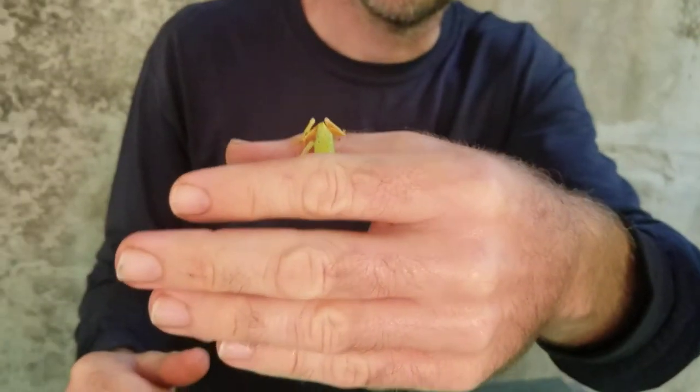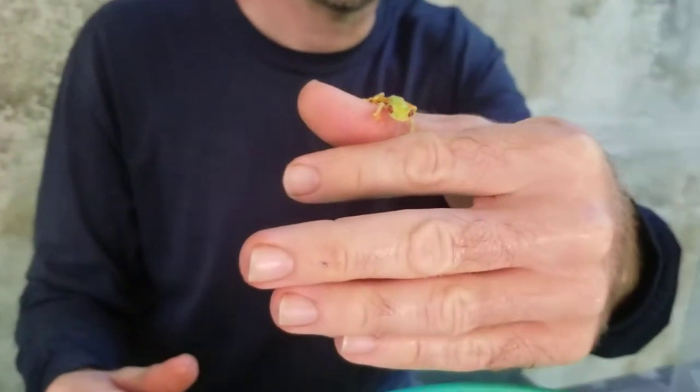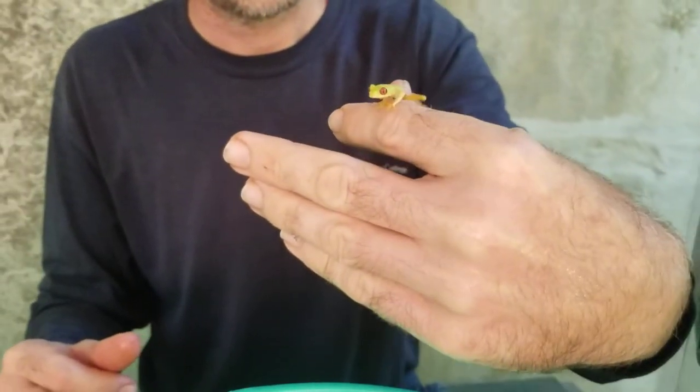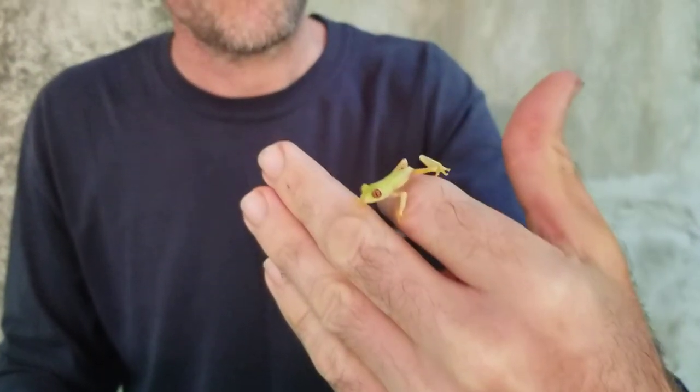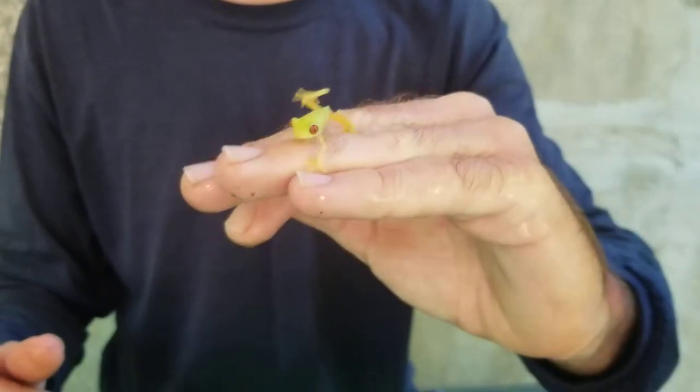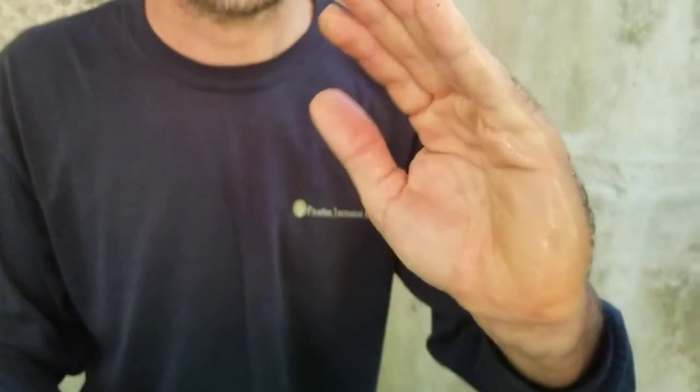He's getting a little shower. How come they're so sleepy right now? Tree frogs — most tree frogs are nocturnal and they sleep during the day, and they come out and hunt at night.